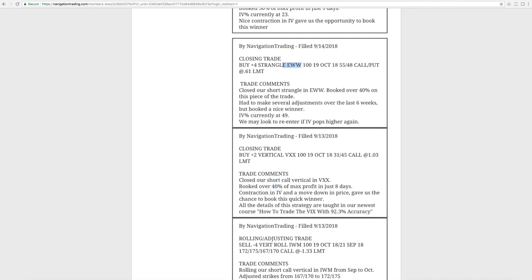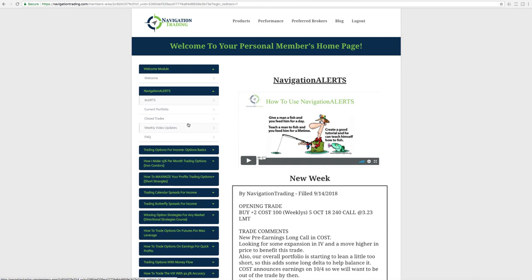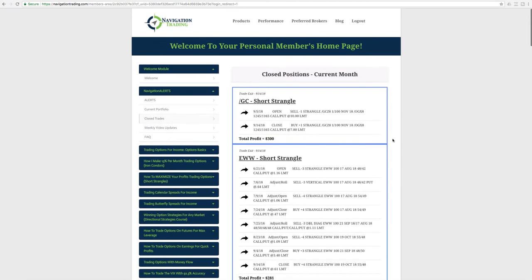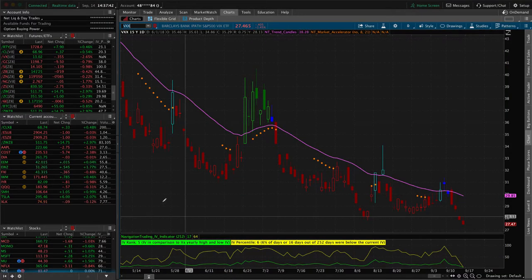Next trade was a closing trade in EWW. We closed out our short strangle, booking over 40% on this piece. We had to make several adjustments over the last six weeks, but we ended up booking a nice winner. Looking at the closed trades — we entered and then had six adjustments before we closed — and ended up booking a profit of $281. That shows the power of the methodology: staying mechanical, rolling, adjusting, doing what you need to do. Good trade in EWW.